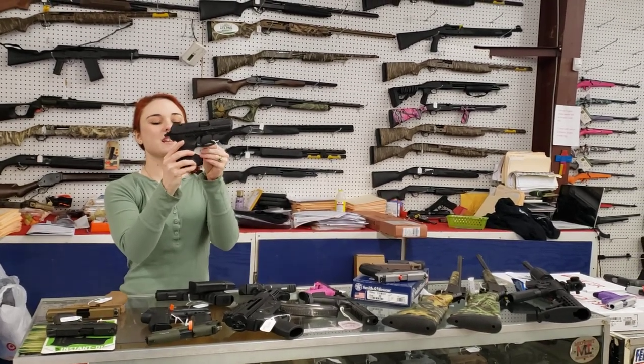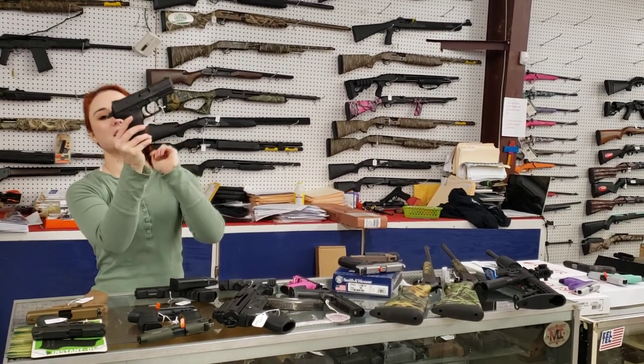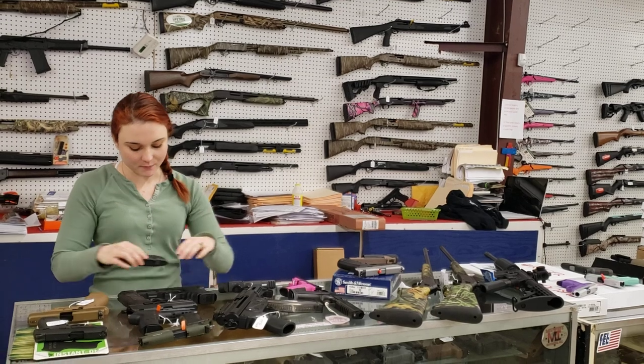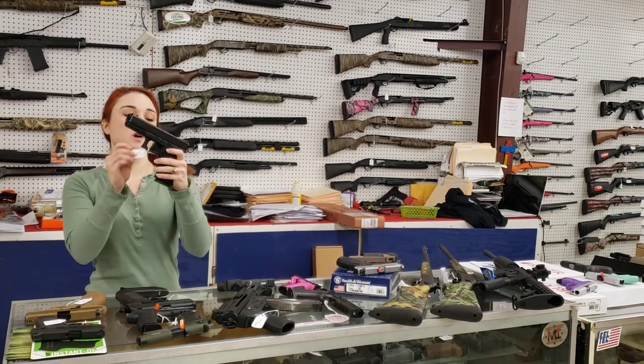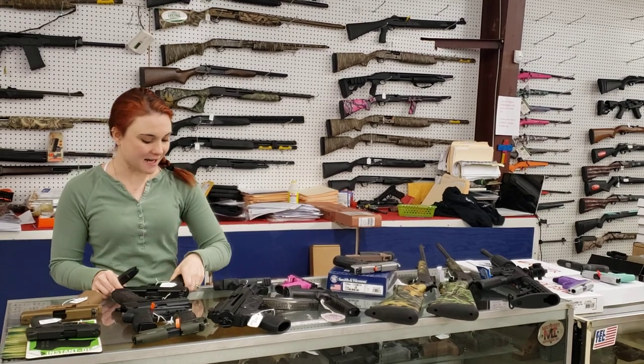HKP30, y'all. These guns are absolutely great. She's only $400 plus tax and she does have her box. Glock 21 with upgraded sights and an extra mag — she's $385 plus tax.